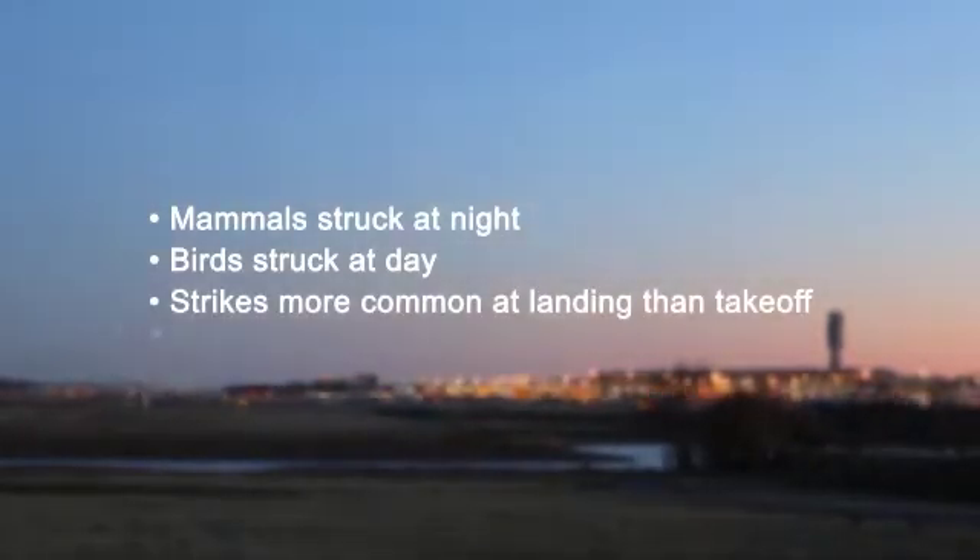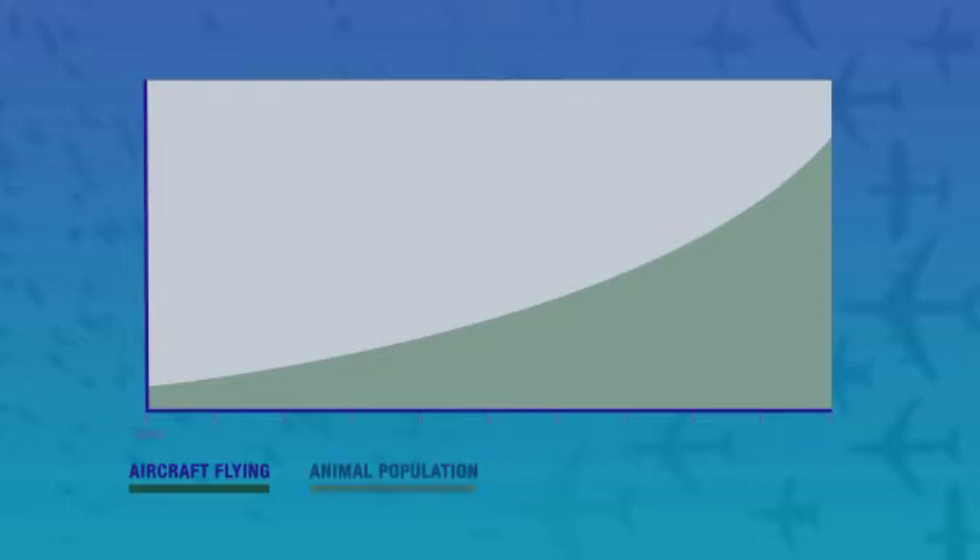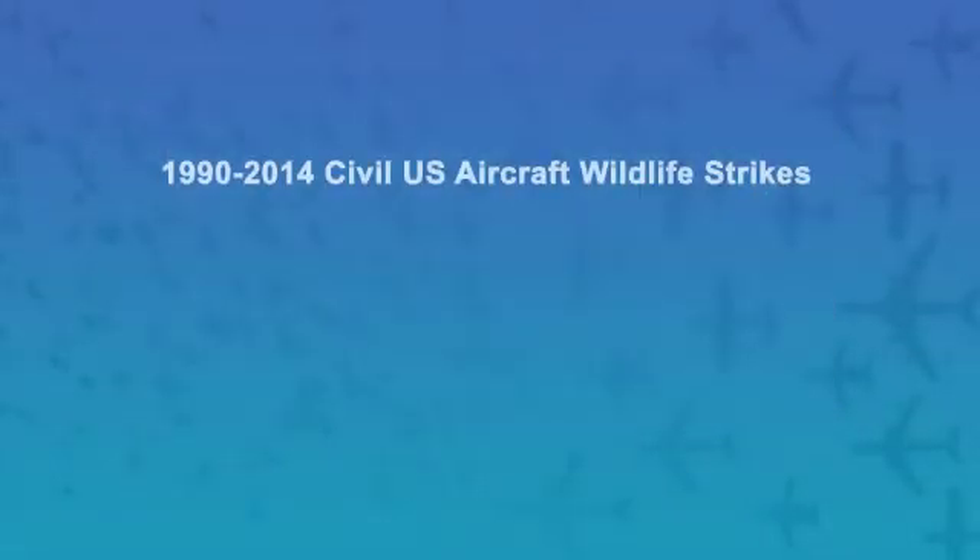Data shows that catastrophic events are most likely to occur during takeoffs. There are more people and more aircraft flying than ever before, and due to conservation efforts, many species of birds and mammals have increasing populations for the first time in decades.